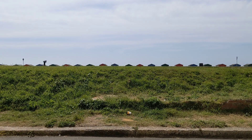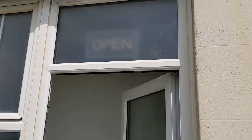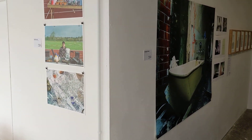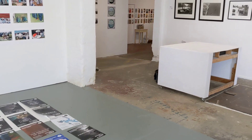Here we are in sunny West St Leonard's. That's the beach over there. This is Electro Studios, where our big show is about to open in about an hour's time. I'm going to give you a quick walk around and show you what's in the show. As you can see we're not quite ready — we're finishing off the last little bits, but we're nearly there.